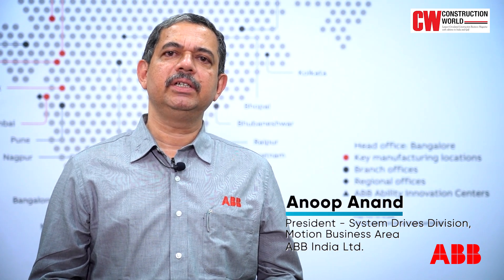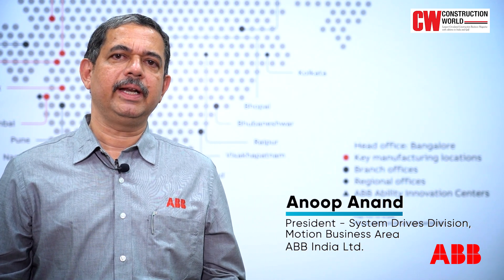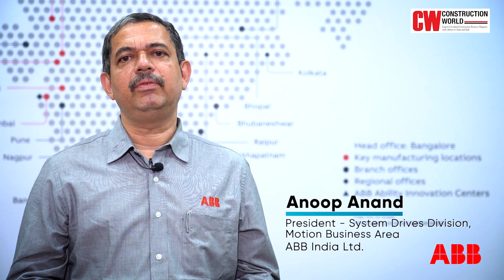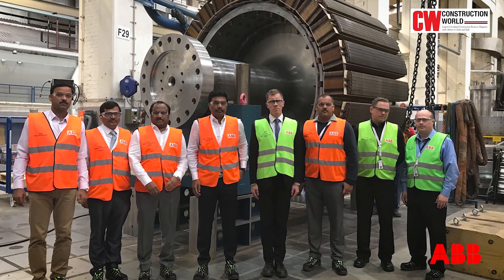ABB was entrusted with the supply, erection and commissioning of large low-speed synchronous machines and motor starters, or LCIs as we call them, for the three critical stages of this project. Our supplies also include electrics and power distribution, as well as control system for one of these stages. These state-of-the-art machines were supplied from our Finland factory and the LCIs from our Switzerland facility. So far, 37 synchronous machines and 13 LCIs have been commissioned for this project.